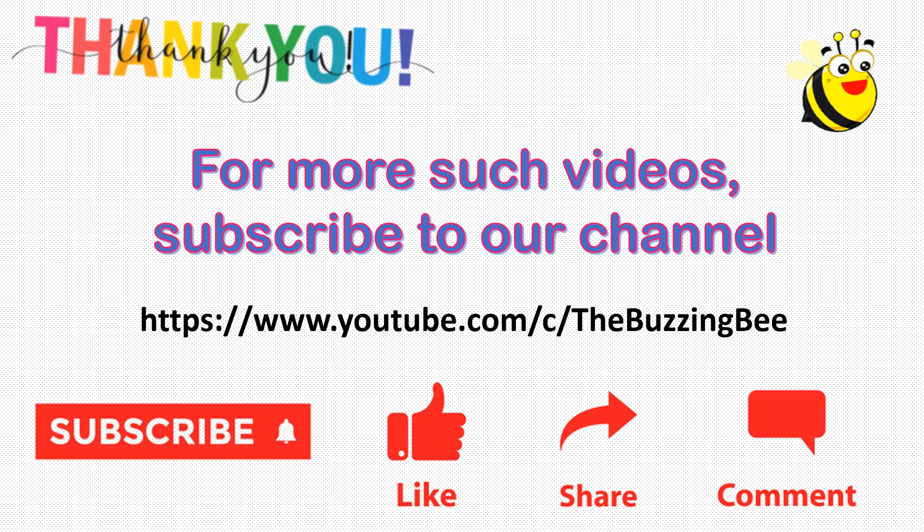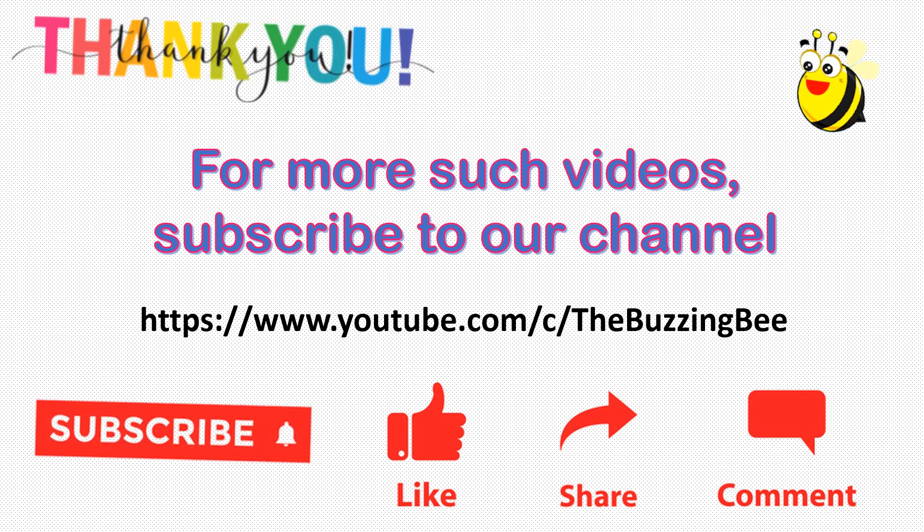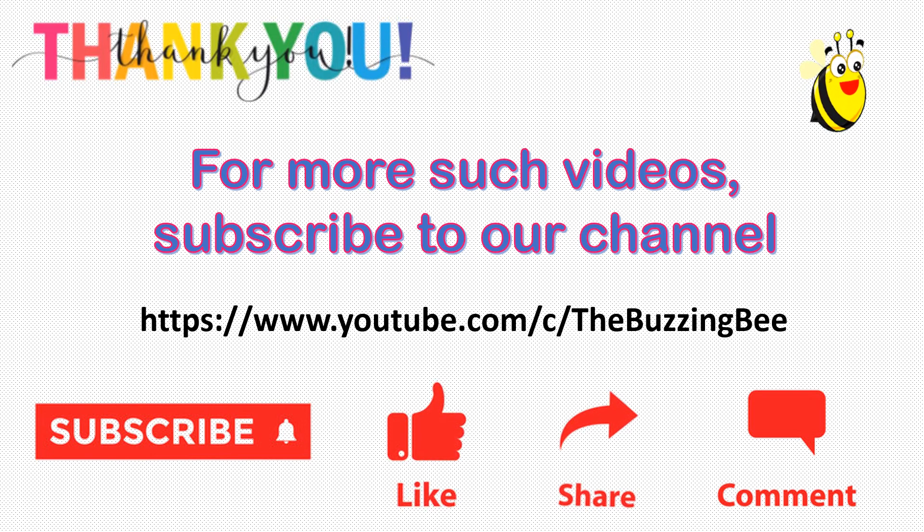Thank you for watching. For more such videos, subscribe to our channel. Please click on like, share it with your friends, and do drop us a line in the comment section. Bye.